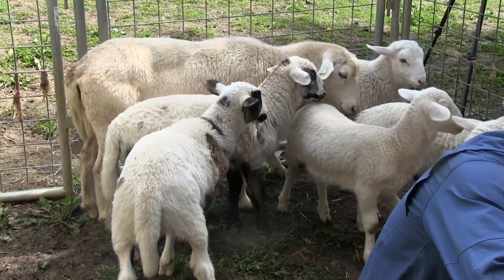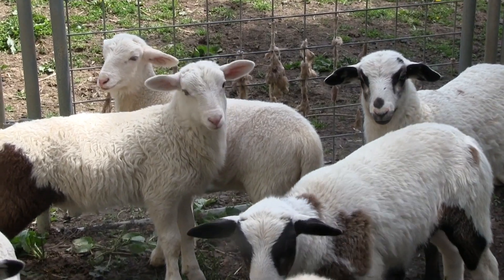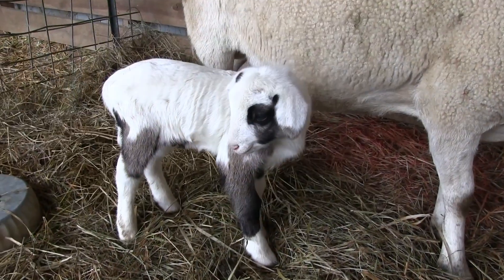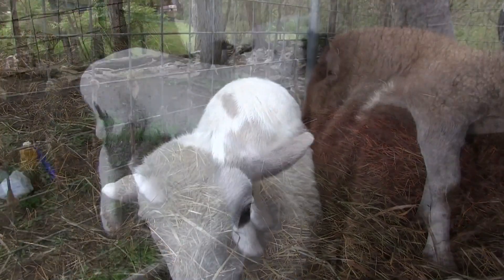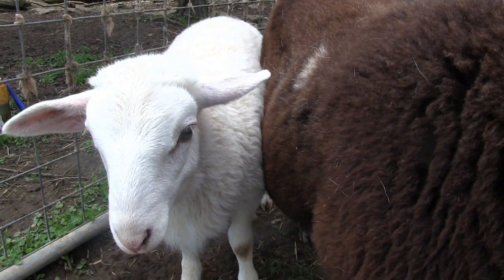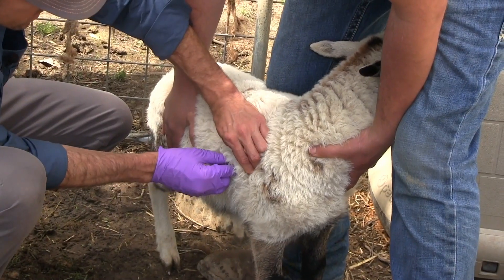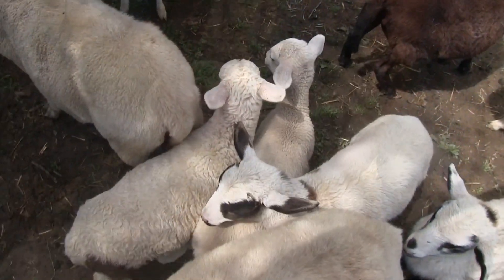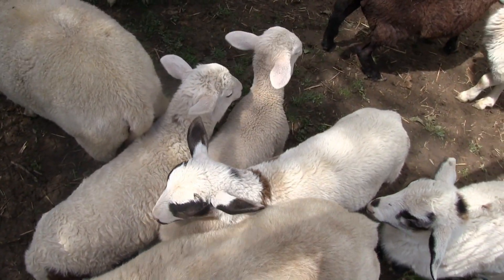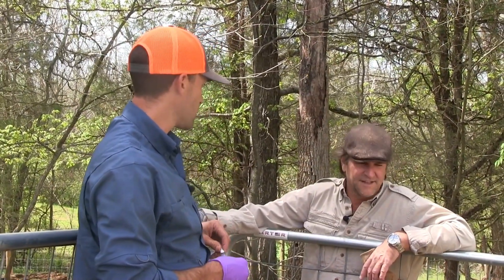Just eyeballing them, other than being dirty, they look really good. Last time I was here they were about a fourth of this size probably. The biggest guy in here is probably a pretty easy 45 pounds, and this one is probably 35 to 40. They've probably at least tripled since the last time I was here, about six weeks ago. So they're growing really good.